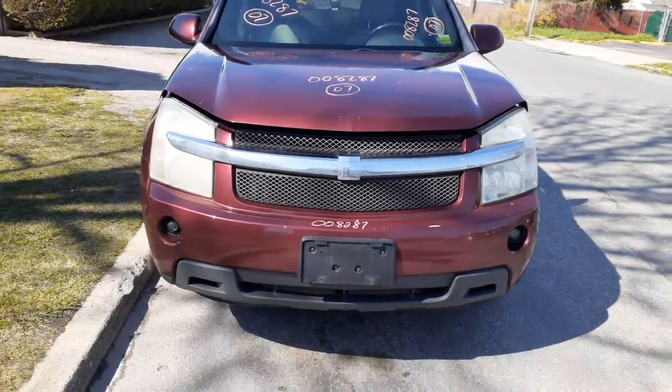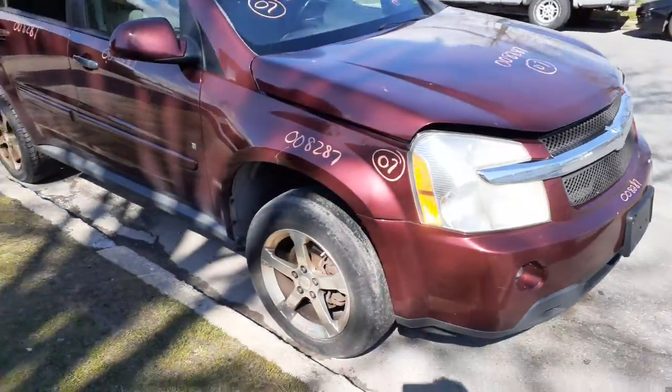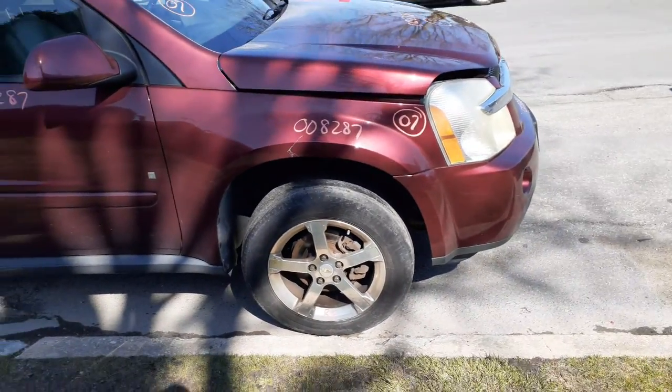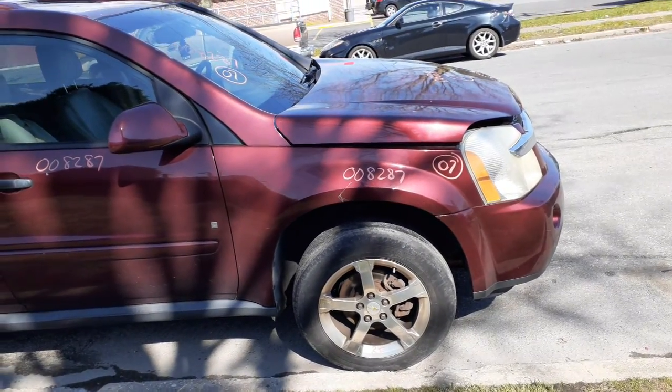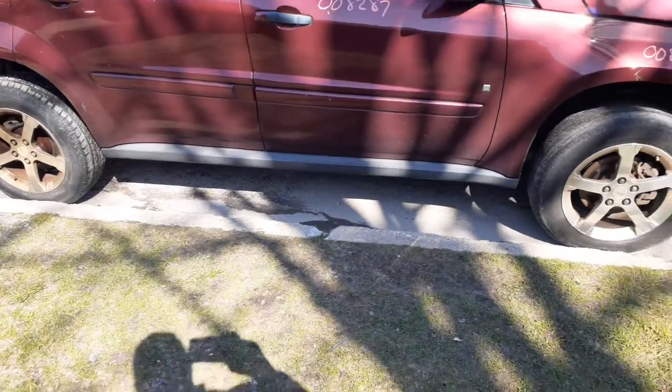You got a pair of headlights, the bumper with the grille, and it's got the fog light assemblies on. This is an LX edition. You do have a right side fender, left and right front suspensions — strut, spindle, lower, rotor, caliper — and axles are good.